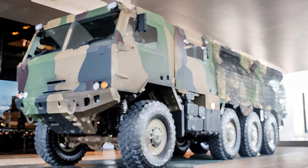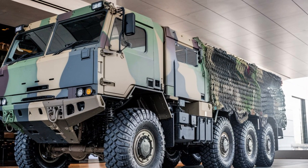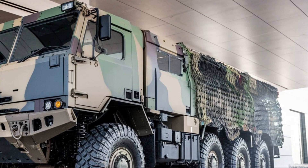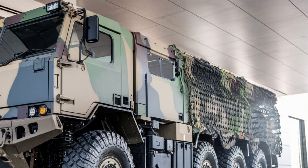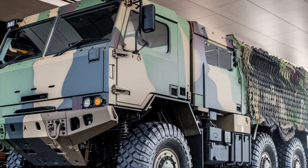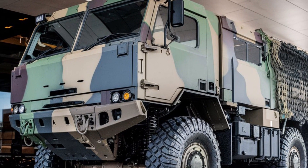When it comes to heavy-duty military vehicles, few are as capable, rugged, and versatile as the Oshkosh HEMTT 8Xite. This powerful piece of machinery is designed to tackle the toughest terrains and missions, making it a backbone of military logistics.